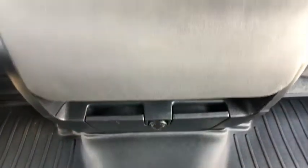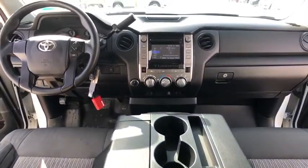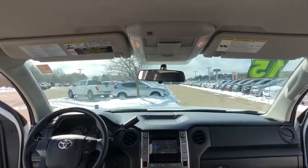Panic alarm, brake assist, Sirius satellite radio, tachometer, remote keyless entry, overhead console, driver vanity mirror, front reading lamps.